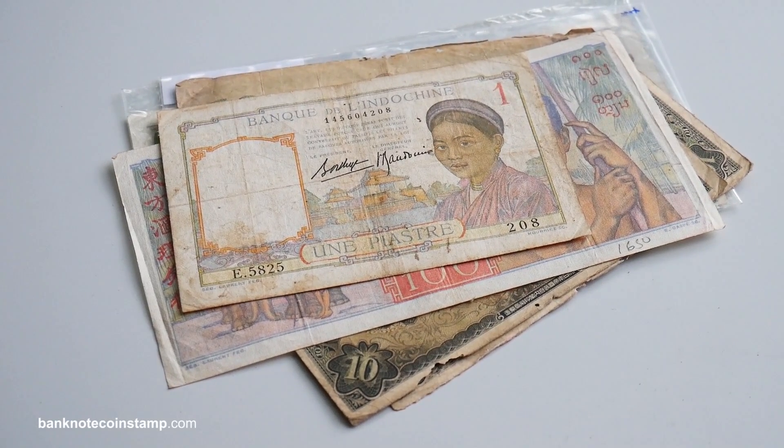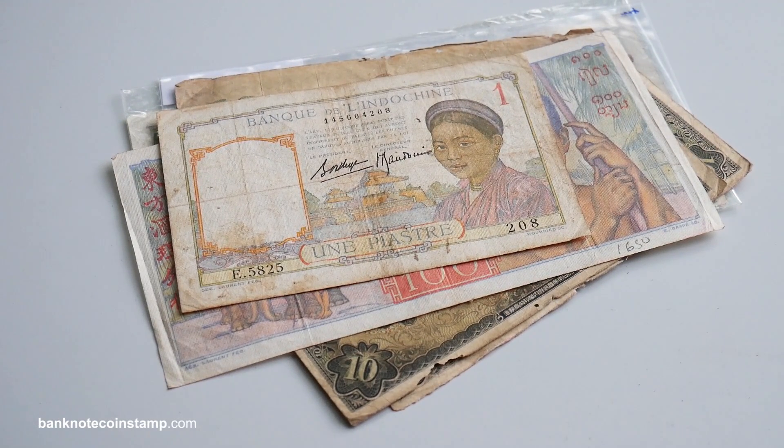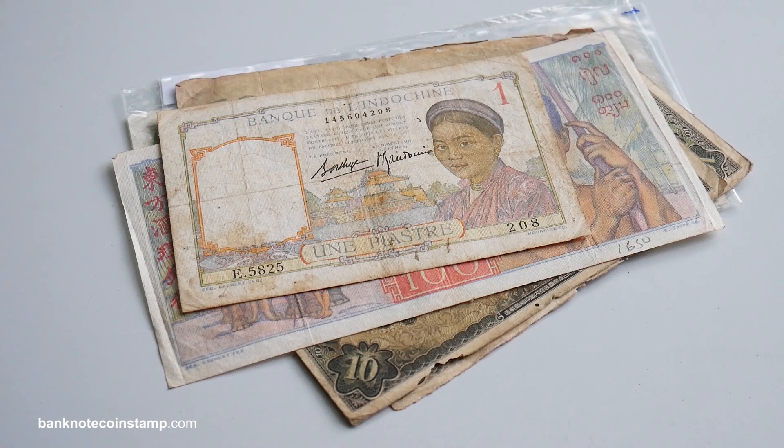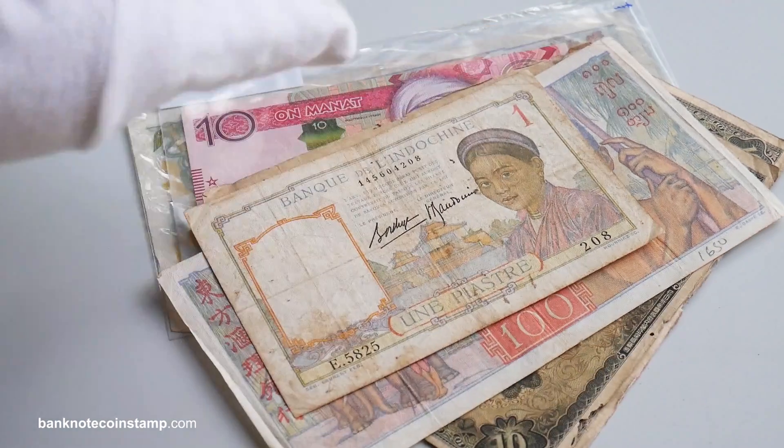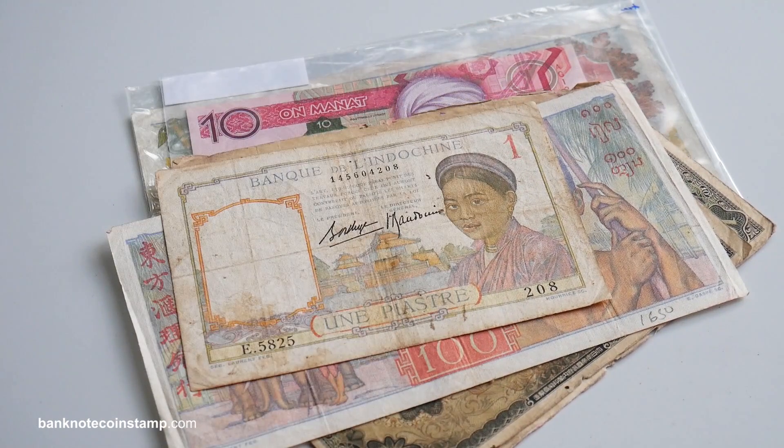Hey friends, today we are here with another video. I hope you guys are safe back at your houses. This is a lockdown video and we have so many beautiful banknotes here — I will show you one by one what these banknotes are.